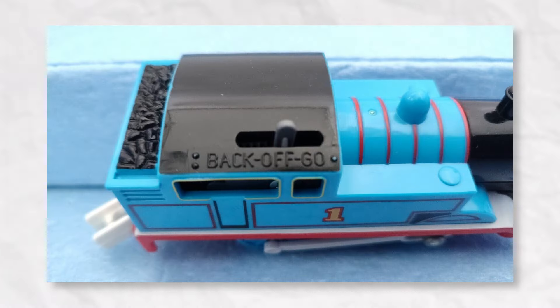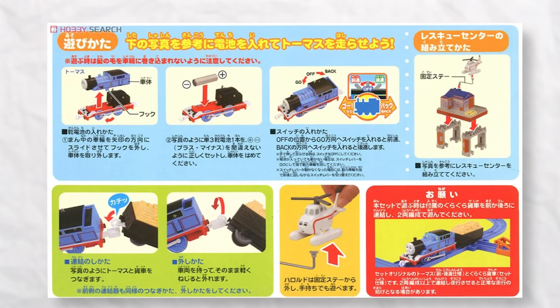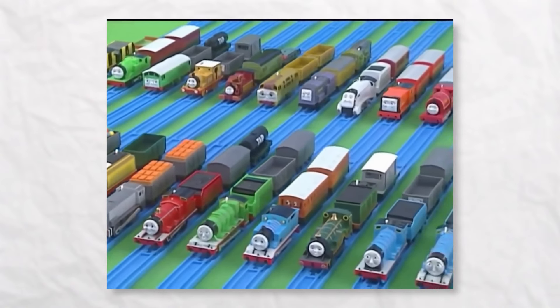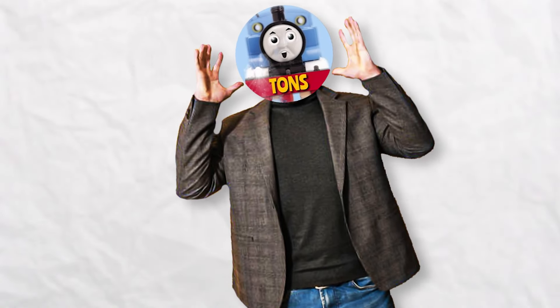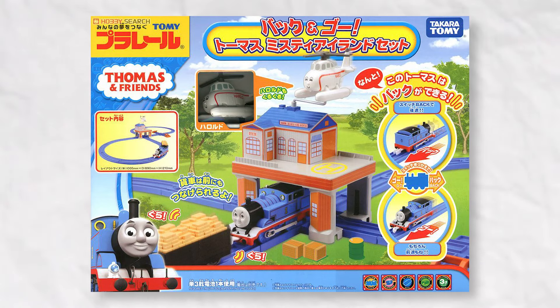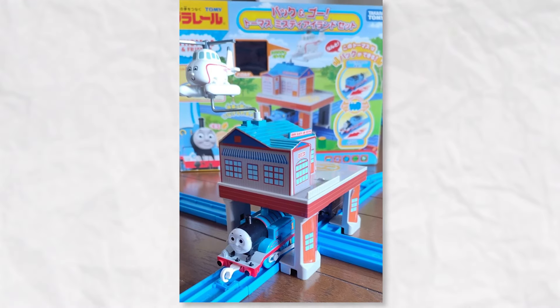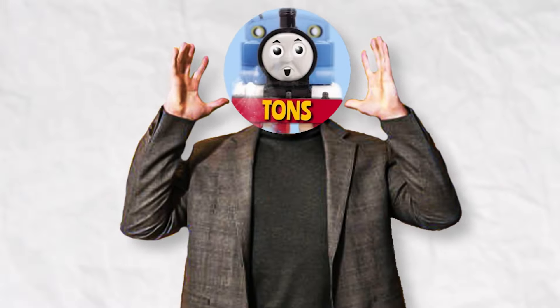This Thomas can go backwards and forwards at the flick of a switch. How on earth did they cram such a mind-boggling feature into one single unit? Mad respect to PlayRail for their ingenious craftsmanship. However, this magnificent creation comes with a price tag that may leave you speechless — the back-and-go Thomas Misty Island set will set you back a whopping £200.